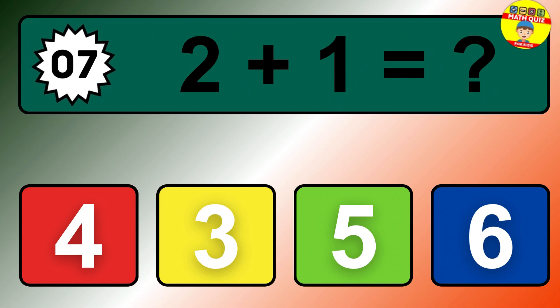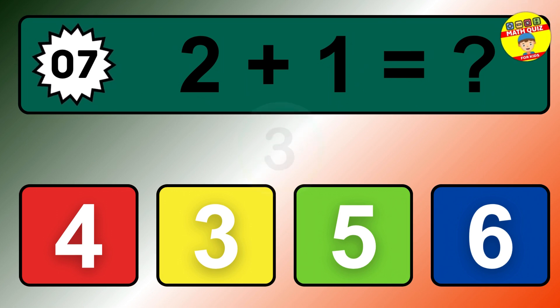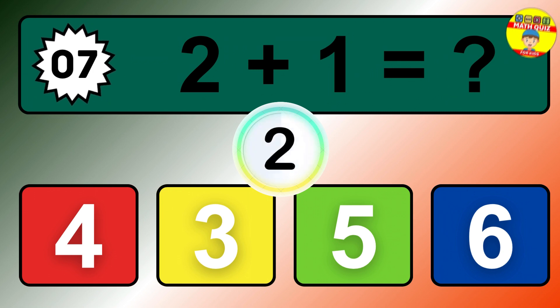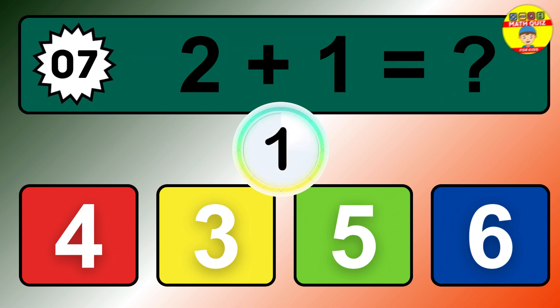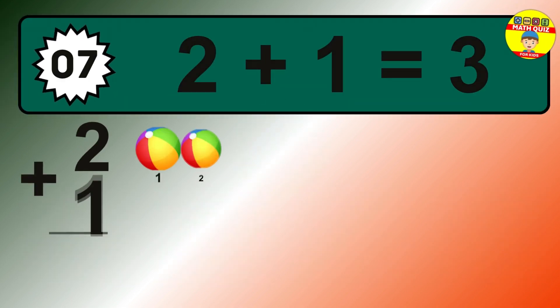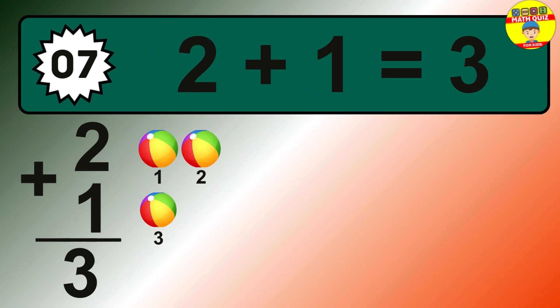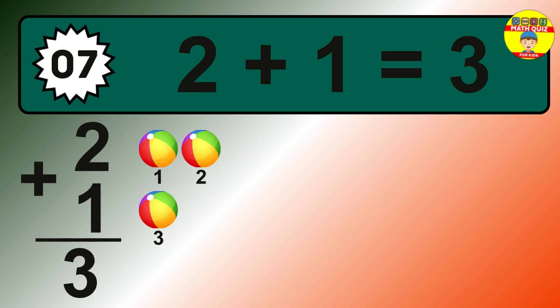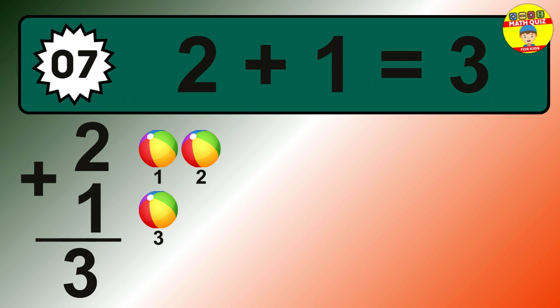Question 7. 2 plus 1 equals what? The answer is 2 plus 1 is 3. Let's count it: 1, 2, 3.